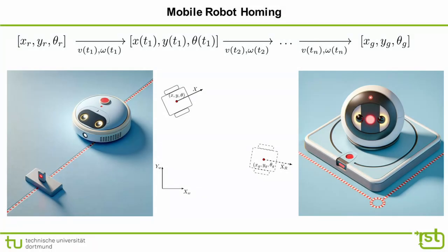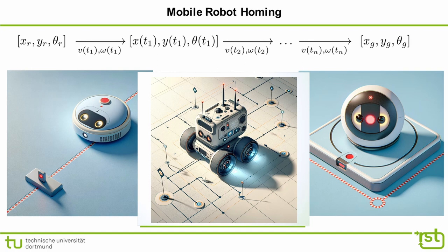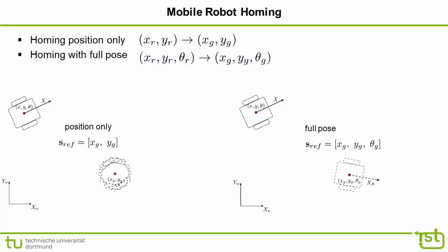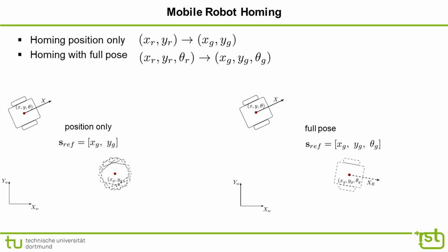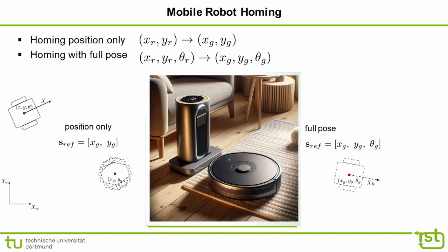Robot homing constitutes a special, simpler instance of trajectory following in which a static target pose replaces the path. The objective is to guide the robot from its initial pose (x_r, y_r, θ_r) towards a static goal pose (x_g, y_g, θ_g). We distinguish between homing for position only — where the robot approaches from any direction and final orientation is irrelevant — and homing with full pose, which requires precise maneuvering to reach the goal with a specific orientation, such as aligning a robot's electric contacts with a docking station.